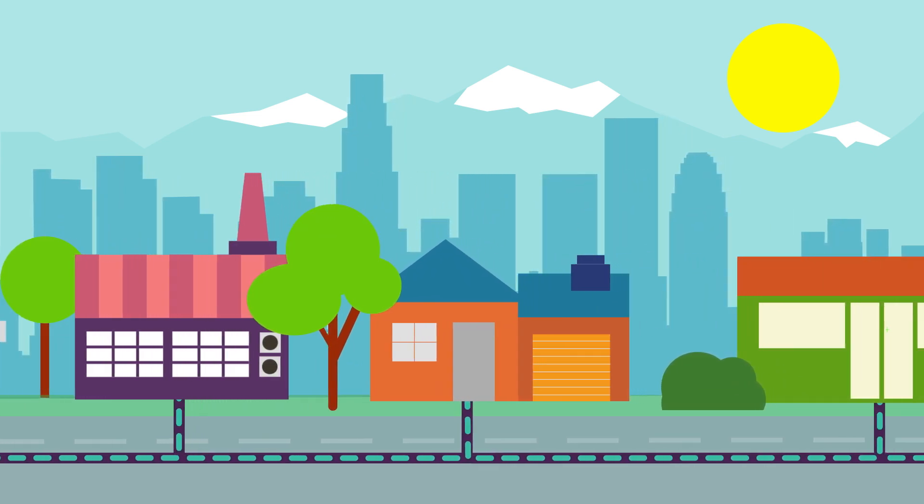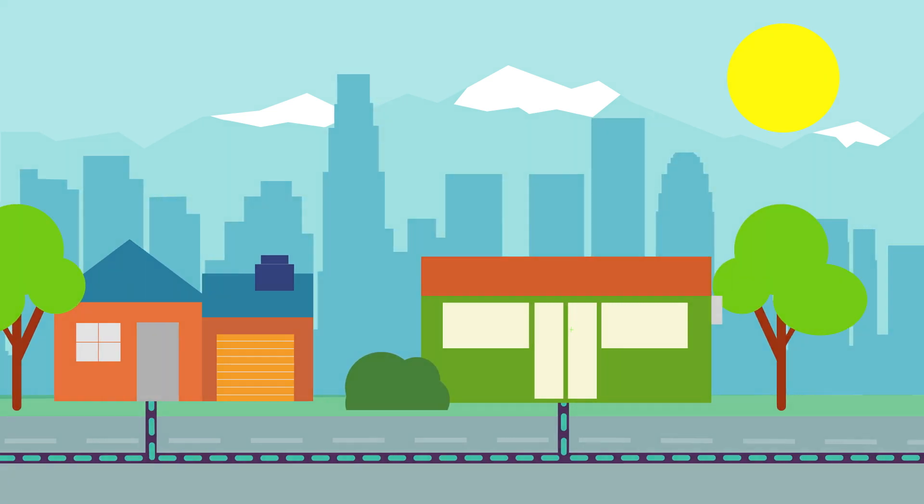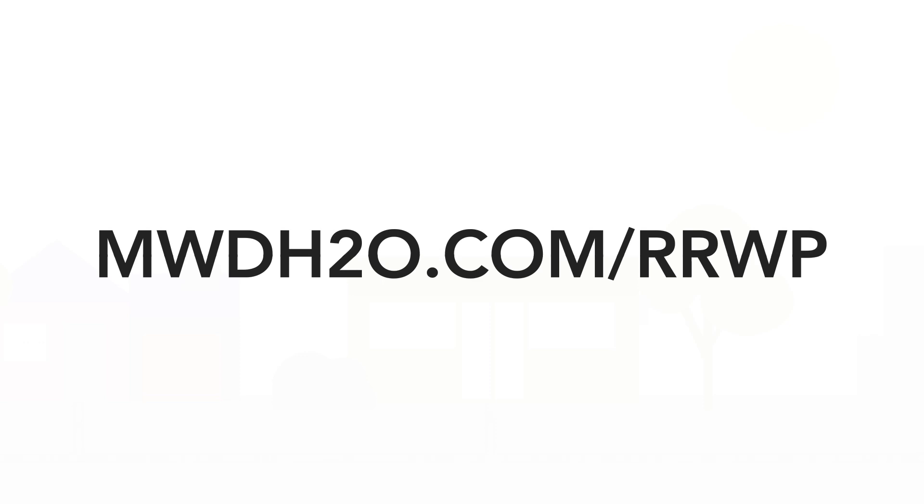Now that's innovative planning for the future. Learn more by visiting our website at mwdh2o.com/rrwp.